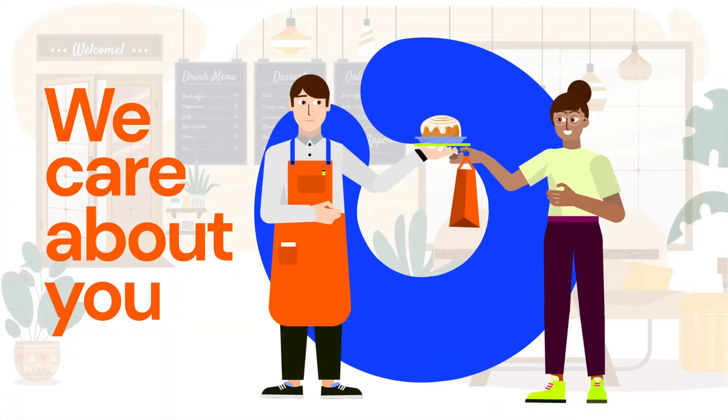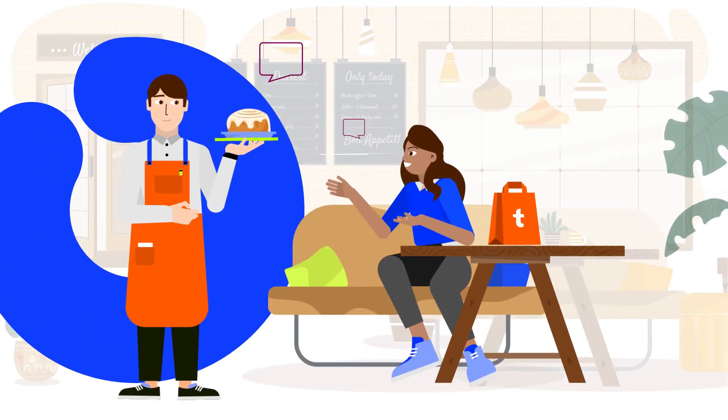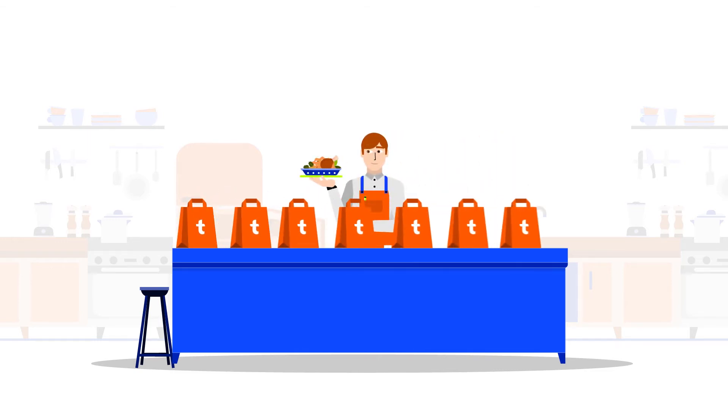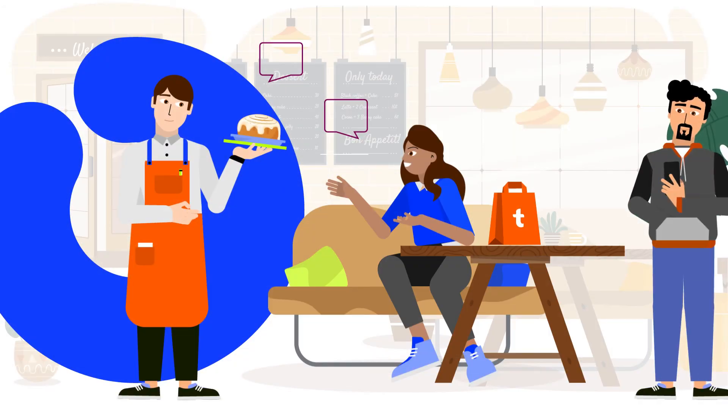It's not just convenient for customers — it's also a great feature for you. It's an efficient way to manage traffic at the store, so there's less rush by the counter and more time for your team to organize orders. It's also a chance to meet these customers and give them a glimpse of what you have to offer.